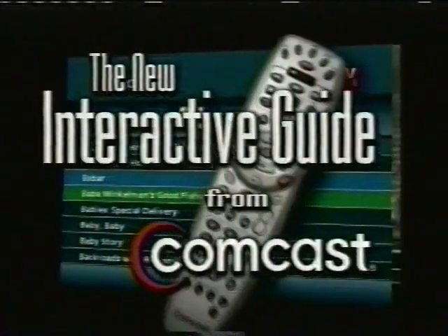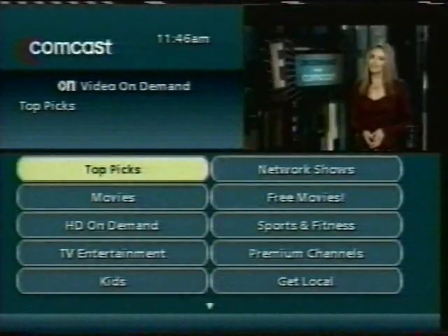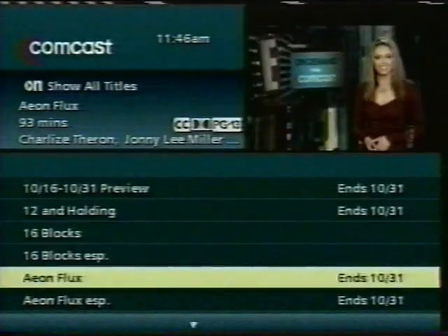Comcast Cable is pleased to announce our new interactive guide for our digital customers. This exciting change lets you find all your favorite shows, including over 4,000 hours of on-demand programming that you can start whenever you're ready and quickly identify those about to expire.